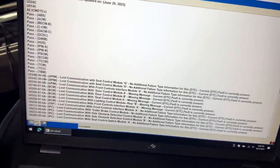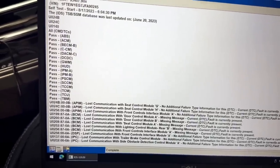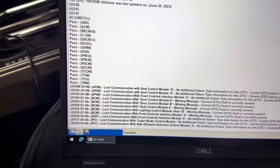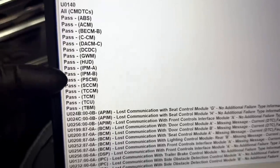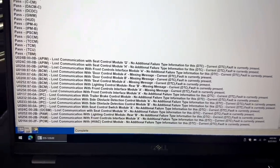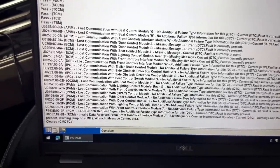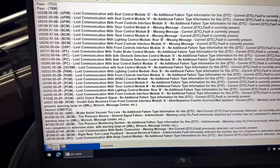The next thing I did was pull codes on the network, and what you'll notice is there are a lot of codes from all kinds of different modules having problems talking to each other. Some modules were passing and communicating fine — those are all basically the HS-CAN modules. But then you start looking at MS-CAN modules: the APIM, BCM, IPC, PAM module — all these different things. Look at all the U-codes in here.